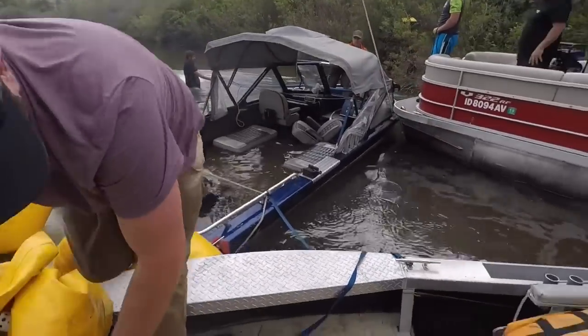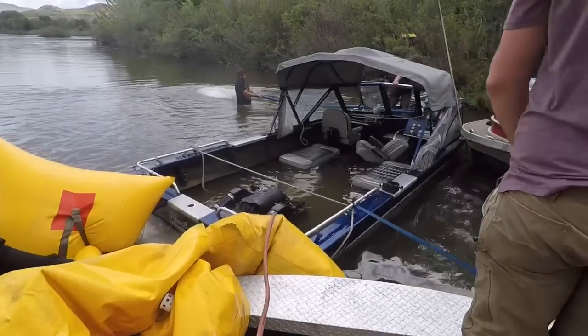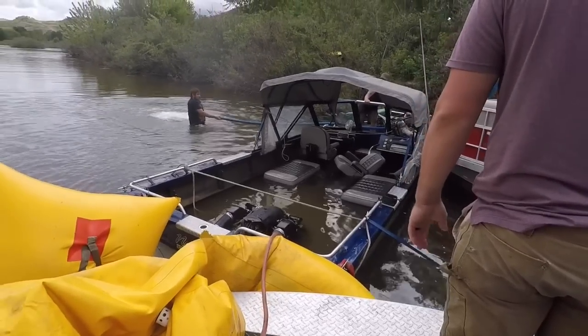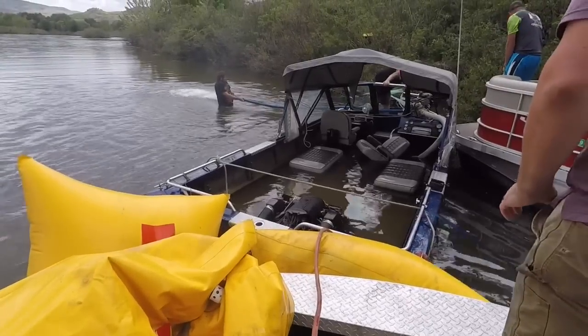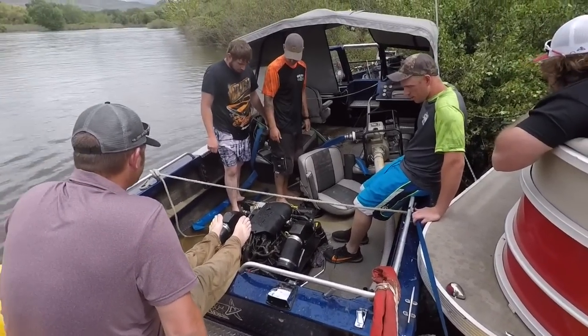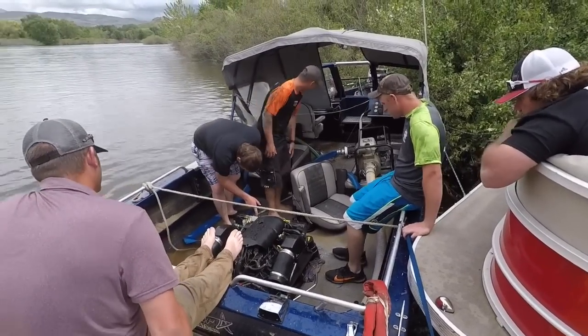We've got to get the winch off — we're floating! Yeah, we're going! Get out of there! We've still got that big rope holding back, guys — take the winch off! As long as we don't lose these bags! I don't see water over there — it's coming up! That's the bubble over there. There's a big bubble down there! If you look right here you can see a bubble down there.